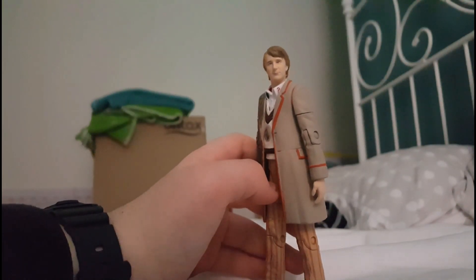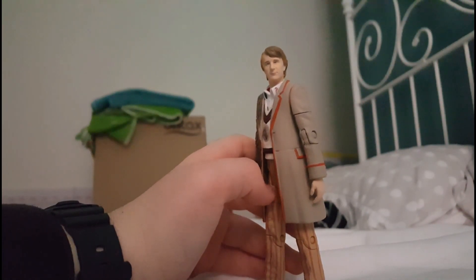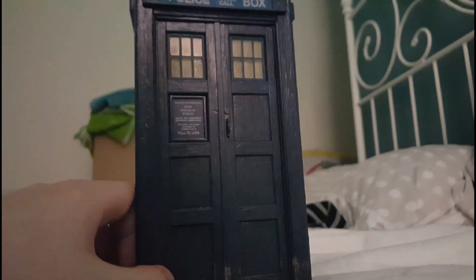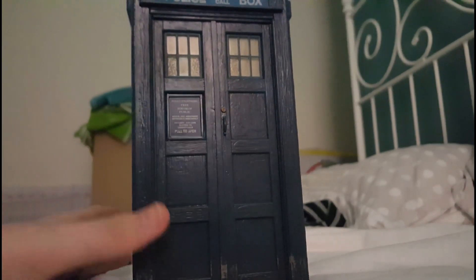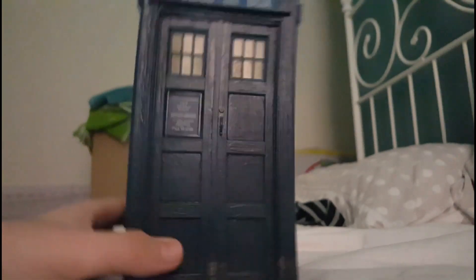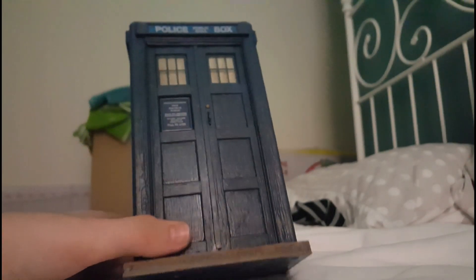But this figure, even though it is super cool, is not the highlight of this set. You know what you bought this set for — the TARDIS. This is actually the first ever 5th Doctor TARDIS to ever be produced as a toy. And just look at this.